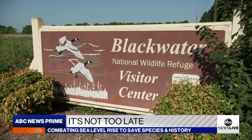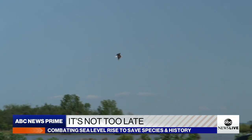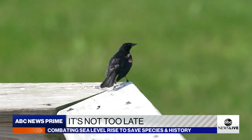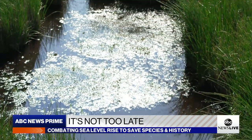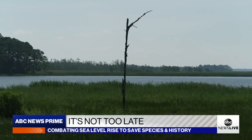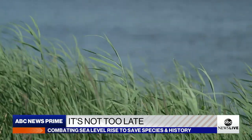This is the Blackwater National Wildlife Refuge, home to bald eagles, osprey, and dozens of other species. It's also a swampy, mosquito-laden, 29,000-acre marsh that is progressively going under, thanks to sea level rise.